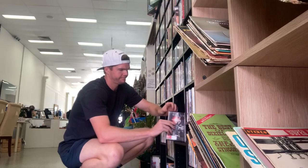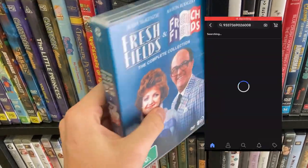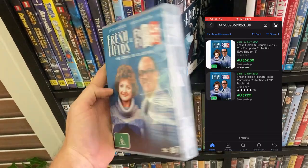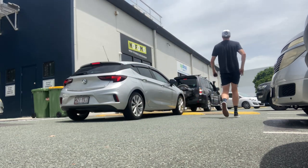In this video, I'm going to challenge myself to scan every single DVD in a thrift store to try and uncover a heap of profit to sell onto eBay. If you're here for the first time, I'm a full-time reseller. I basically buy items for a really low cost and try and make a profit on eBay. DVDs is something that I do a lot, but I've never really had the time to sift through an entire store's worth of DVDs to see what's actually in there. So let's dive into that op shop right now.